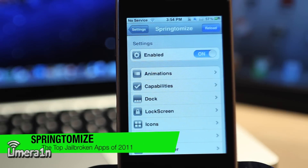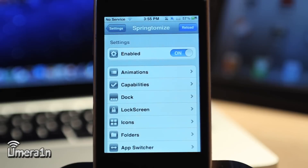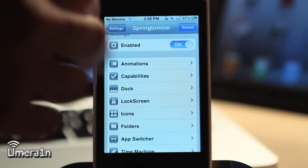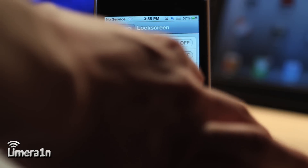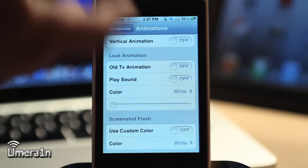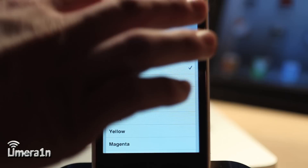The next app is Springtomize. Springtomize is pretty much the god of themes and tweaks for your springboard and anywhere graphical on your iPhone, iPod Touch, or iPad. It allows you to choose different themes, different behaviors, and customizations for your lock screen, home screen, status bar, multitasking bar, and more. For example, in the app switcher settings, I can enable a landscape app switcher. In the lock screen settings, I can hide the top bar. I can also add custom animations and even change the color of the screenshot flash — from white to purple, green, blue, cyan, or whatever color I want.